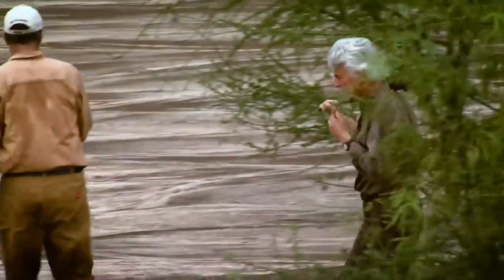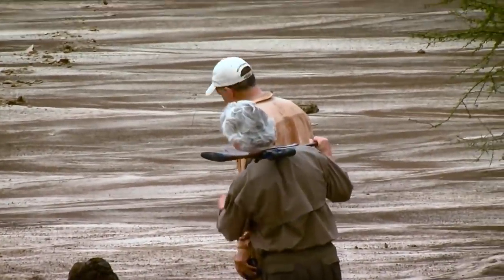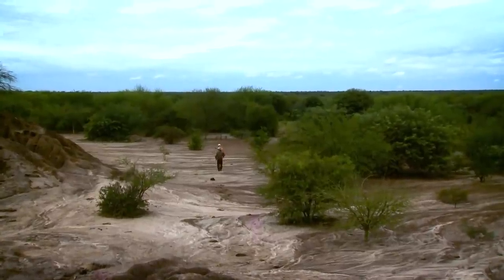The insanely difficult terrain where the water buffalo live is what makes them such a huge challenge. Tracking them, you'll go across dry land, following their trail, then you get to the water. You've got no choice — you're going in if you want to go buffalo hunting.